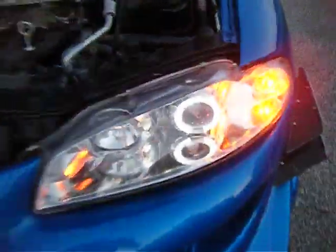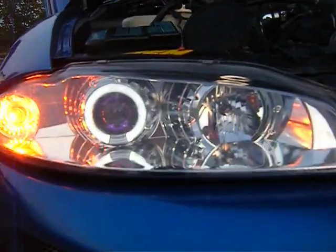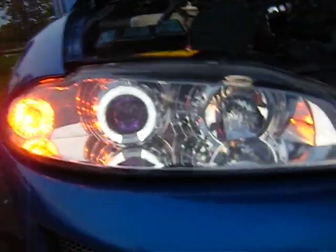Also the headlights — I have an angel ring. And that's about it.